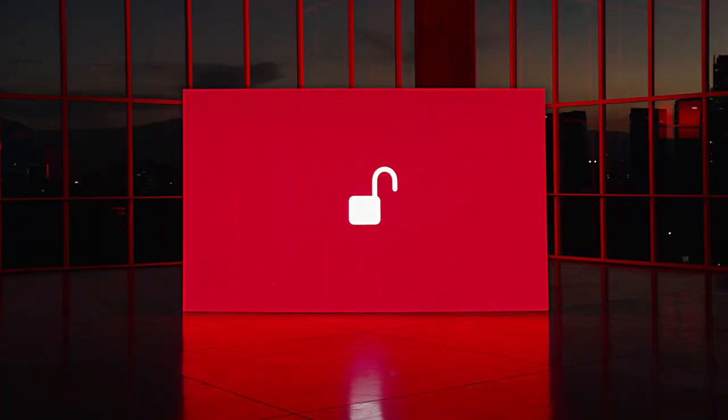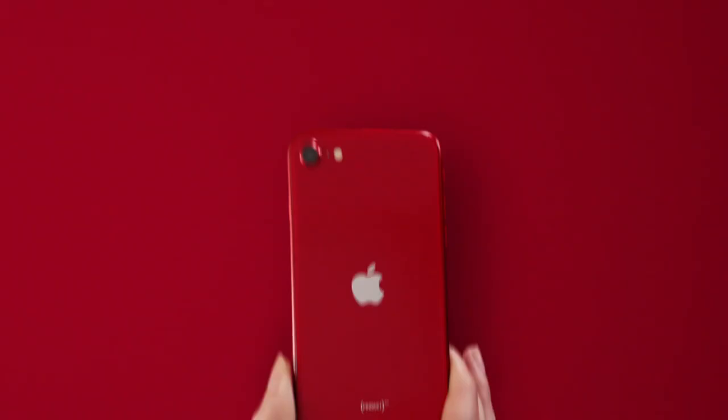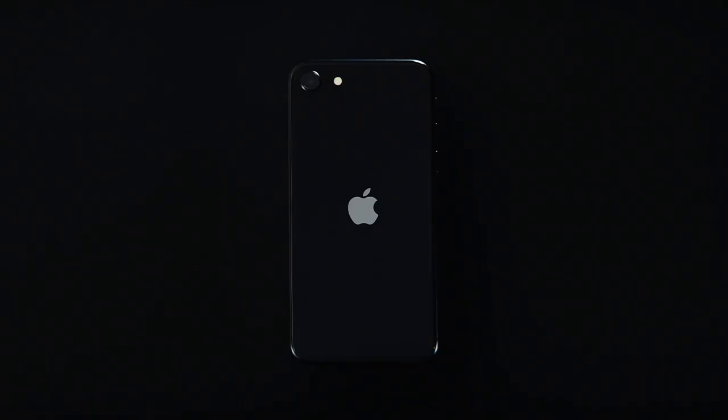If you like this video, please leave a thumbs up and subscribe to my channel for more tech-related content. Here's a video on the new 2020 iPad Pro. Enjoy.